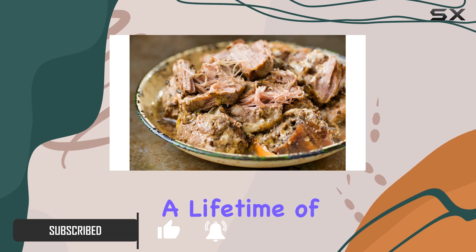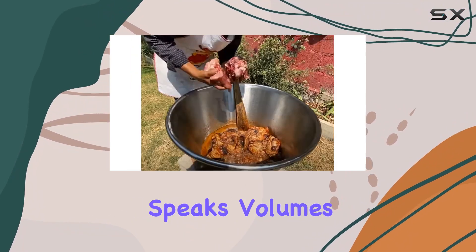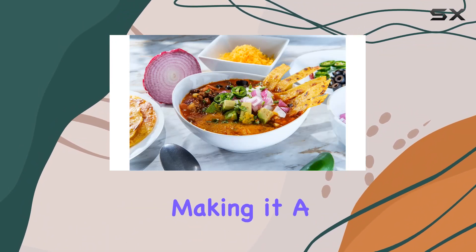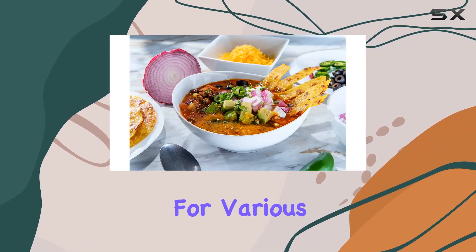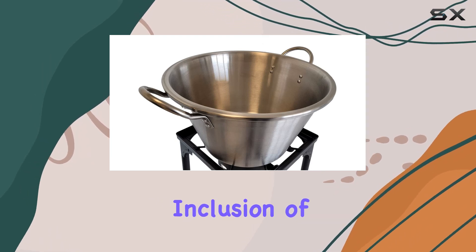The superior thickness of the cazo speaks volumes about its durability, making it a reliable companion for various culinary adventures. What truly sets this package apart is the inclusion of a high-pressure outdoor burner cast iron stove with an adjustable height feature.